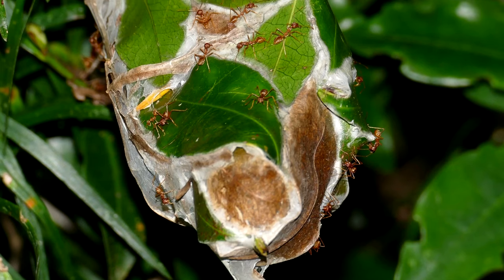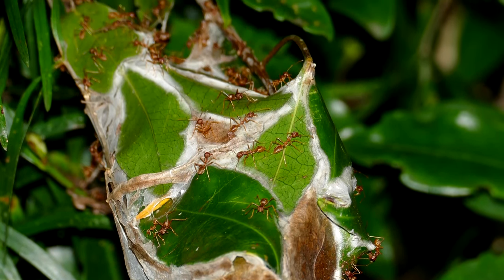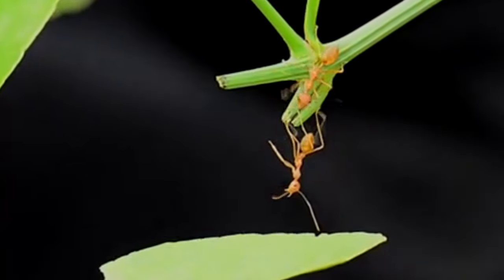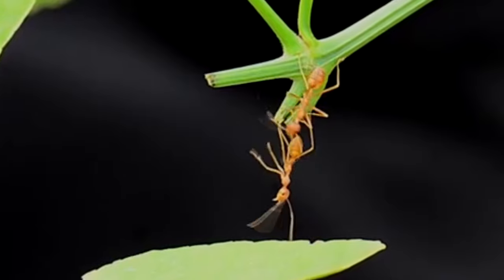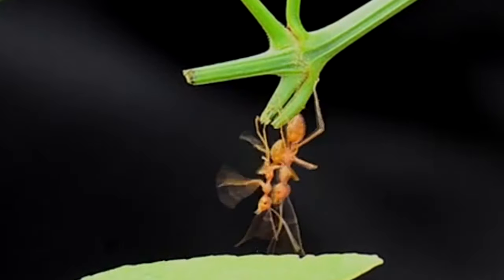Weaver ant nests are made up of leaves that have been woven together, hence the common name. These ants will use their bodies to pull leaves together, sometimes creating long ant chains in order to help their fellow workers reach a certain area. The ants then utilize silk to bind the leaves together.